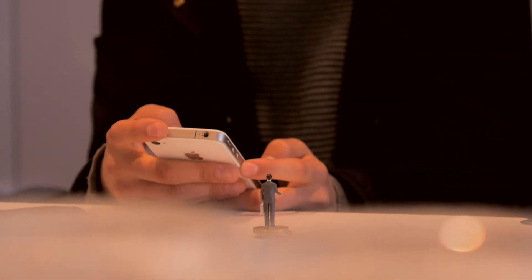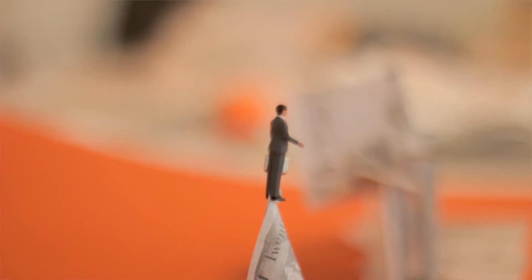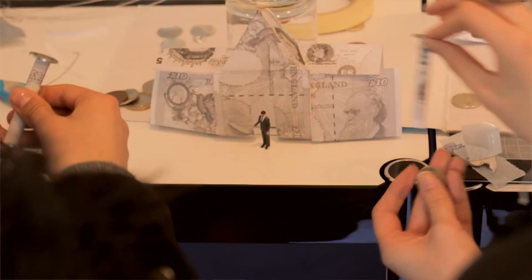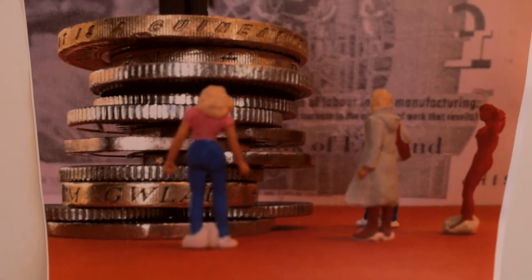It started off as just messing around with this character on a pound coin. Because he looks a little bit like a banker we thought that maybe he could live in like a money city or something — maybe exploit just ordinary looking people.